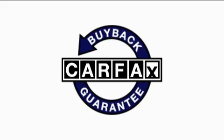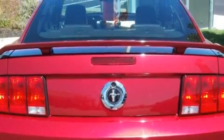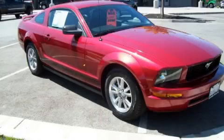This vehicle has had only one owner, and it qualifies for the Carfax Buy-Back Guarantee. Call now to find out how you can own this breathtaking car.